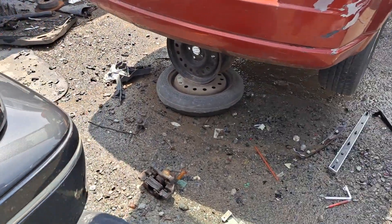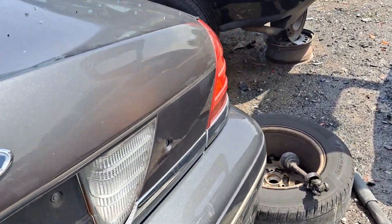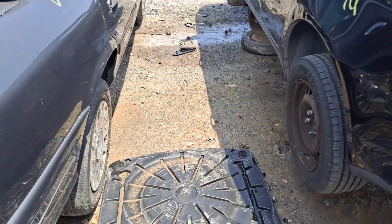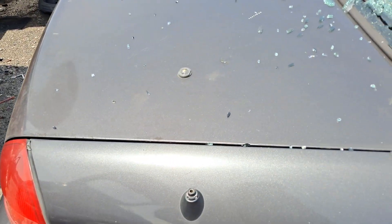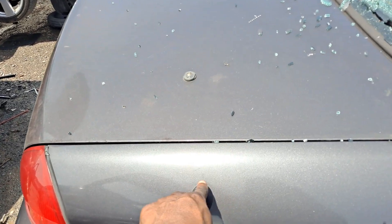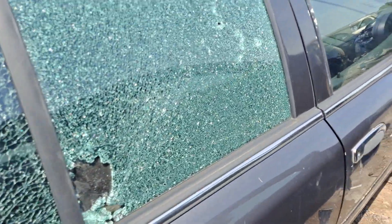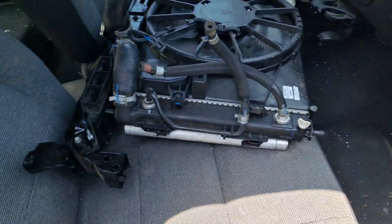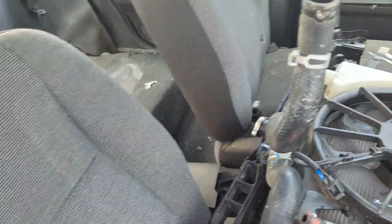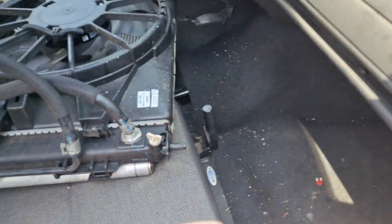Can't get inside the trunk because there's no key. You can also tell it's an 05 because of the antenna - the only year they made it with the antenna. This one was a street appearance package as you can see. Man this thing looks like it's got some really good seats in here, look at those seats.